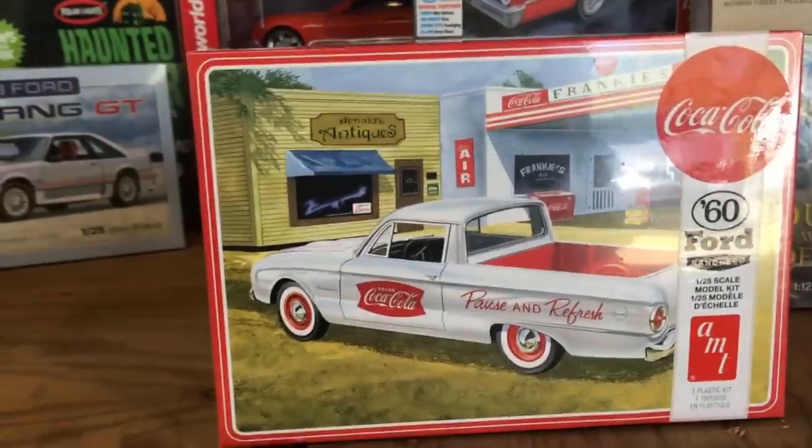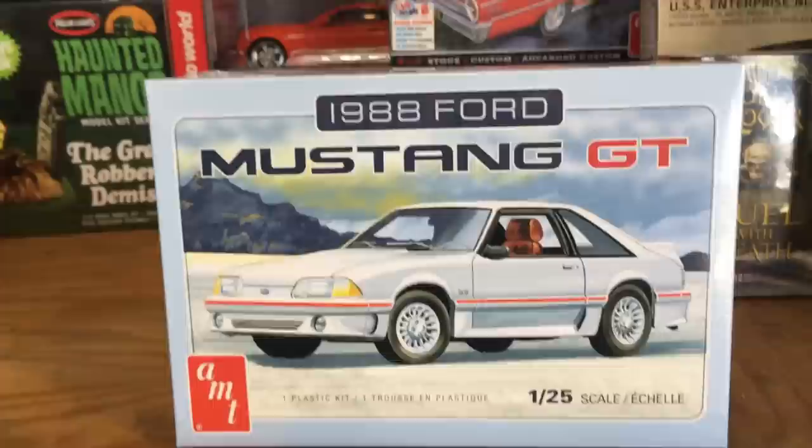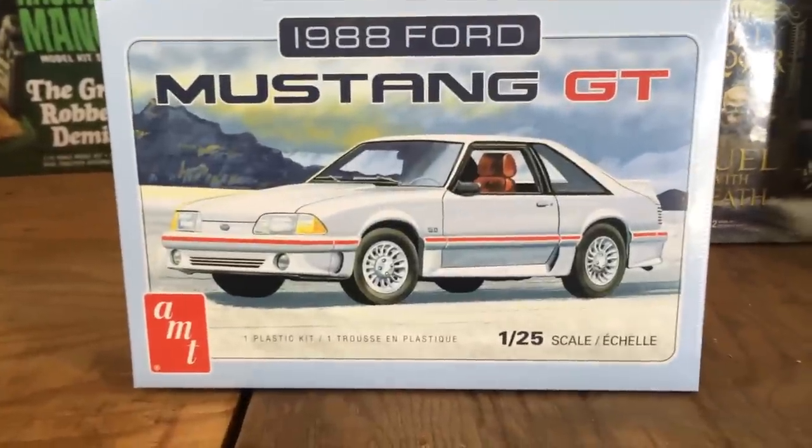Just a really awesome one — we're excited to see what you guys do, what kind of Rancheros you build, and what different takes you have on it. Next up, a highly requested kit: the 1988 Ford Mustang GT, the fox body Mustang in 1/25th scale.